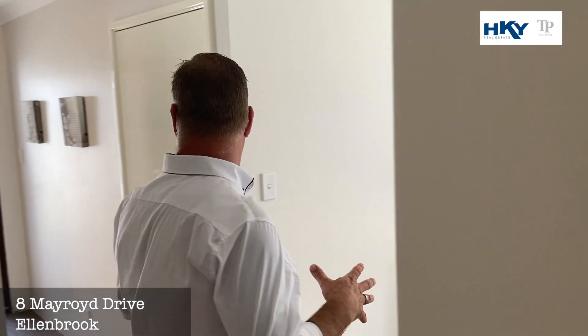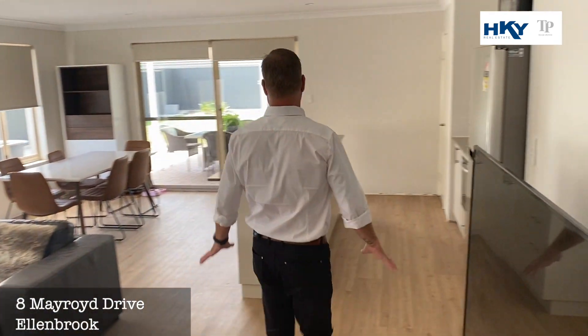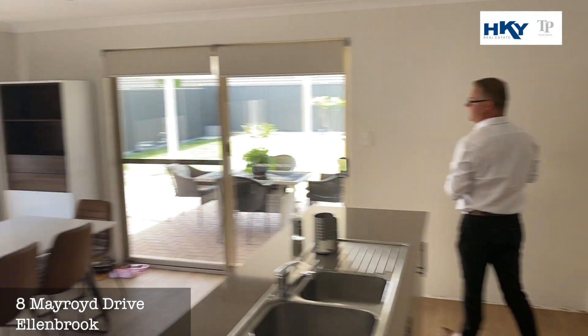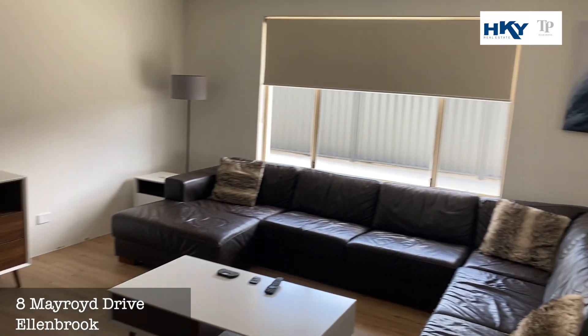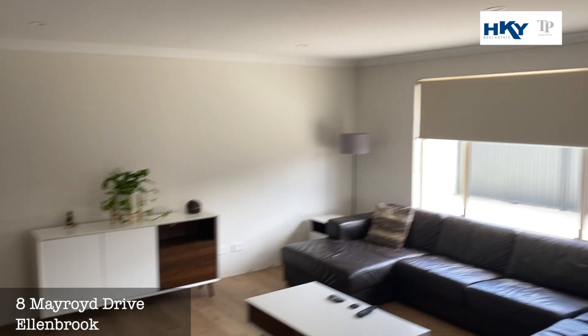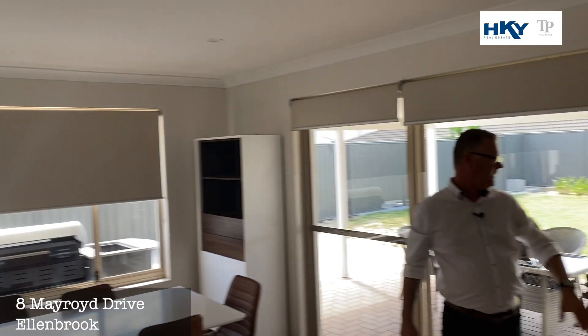Now we walk through the main living area. You can see the kitchen has got stone bench tops, a 900 oven overlooking a nice open plan living area, and a nice big walk-in pantry as well.